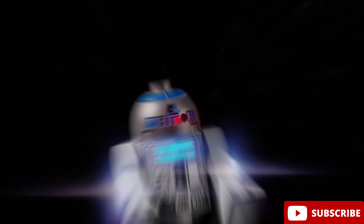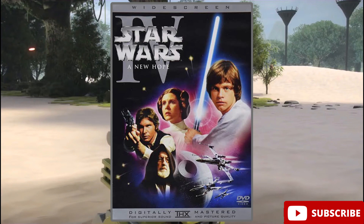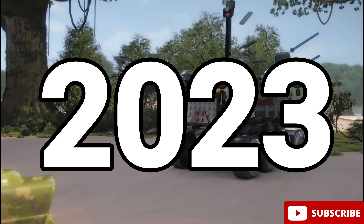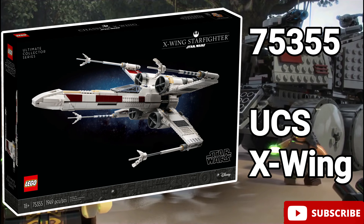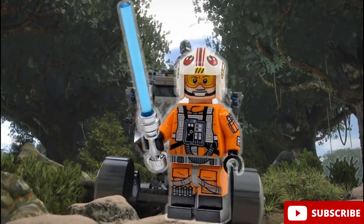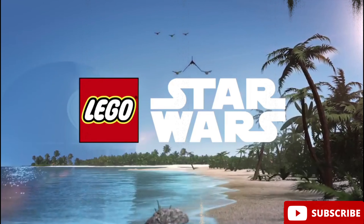Next we have Star Wars Episode 4, A New Hope. Our favorite figure is the UCS pilot Luke Skywalker. This minifigure came out in 2023 in LEGO set number 75355, The UCS X-Wing. This minifigure has arm printing, dual molding, and everything you could wish for, so it is for sure one of the most detailed Star Wars figures of all time.